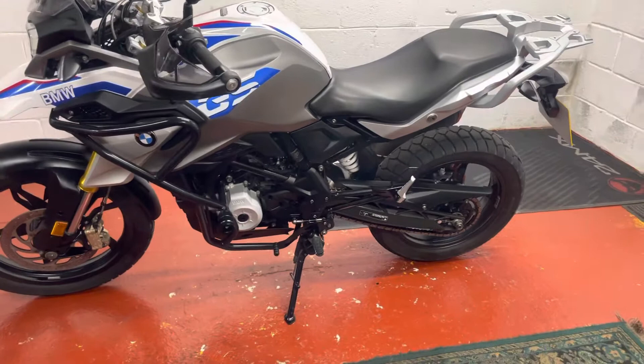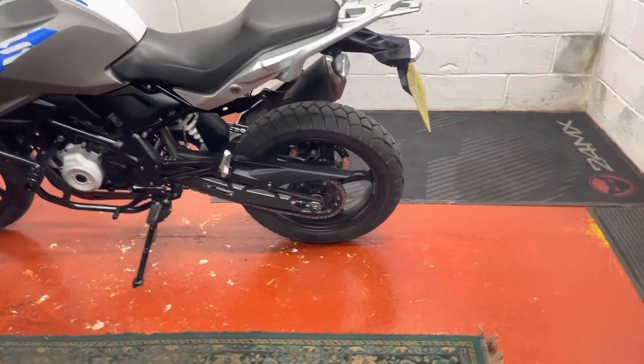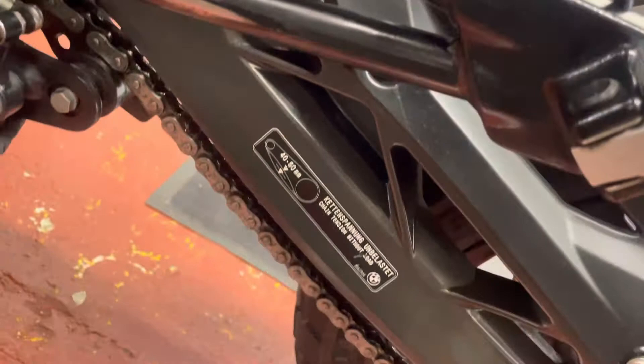Hello there and welcome to another lovely bike for sale from WC Motorcycles. Today we've got this nice BMW G310 GS. It's in really, really nice condition — just under 10,000 miles. Nothing to fault on the bike at all. 2018, great tires front and rear, chain and sprockets are great, all the brake pads are good. It's just a nice clean bike that hasn't seen much weather.